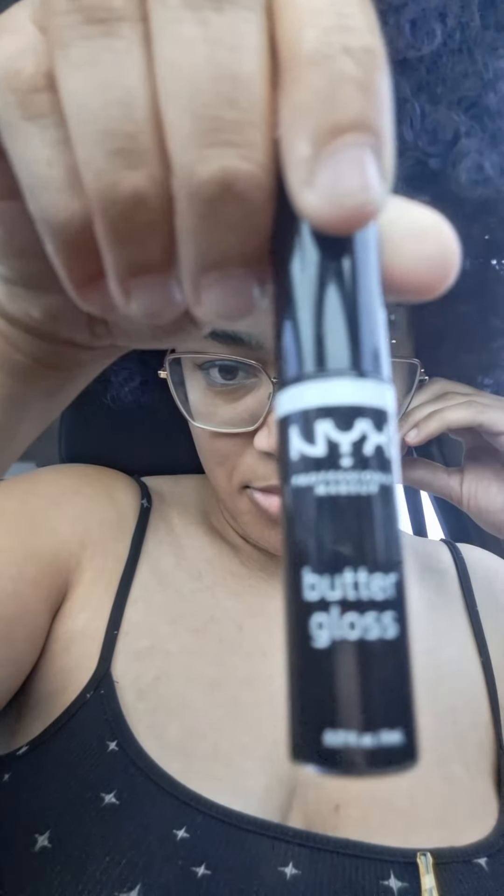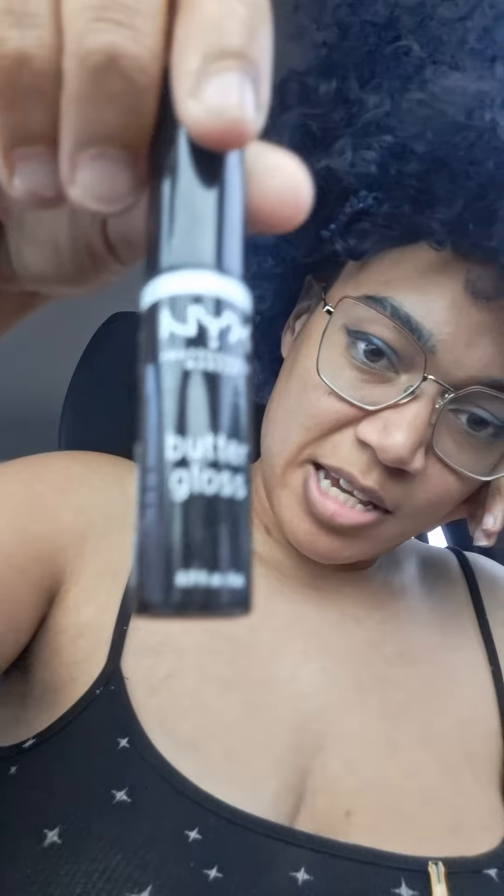It's a dreary day today, so let me do a lip gloss video. I got this the other day — I've been eyeing it and figured, why not.